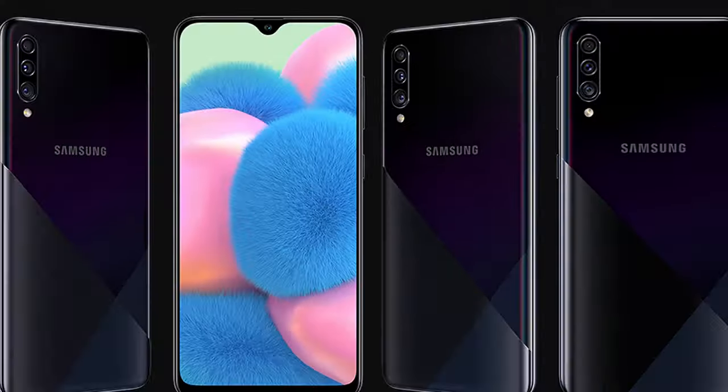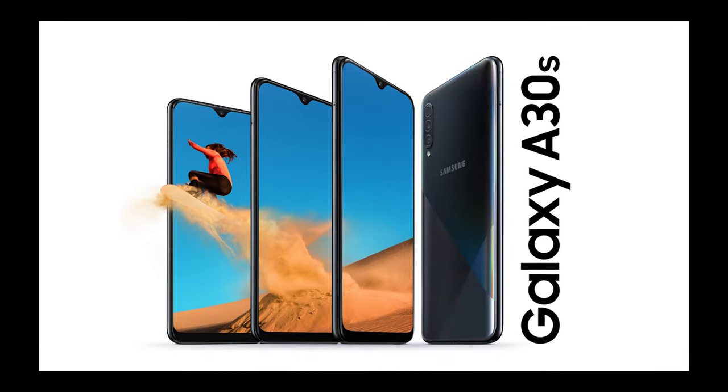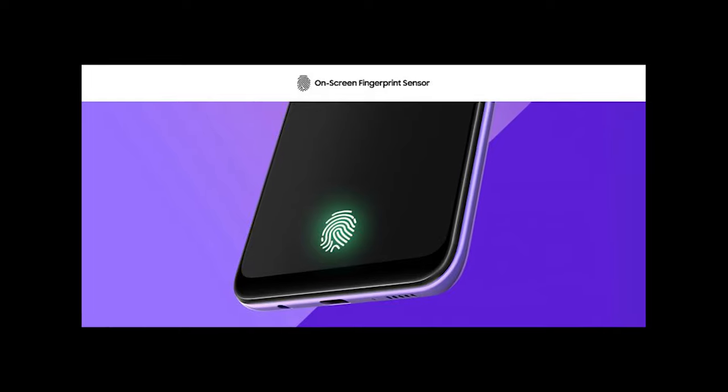In this mobile price range, the Samsung Galaxy A30s was recently launched. For this mobile, there is an AMOLED display and a processor with Exynos 7904.